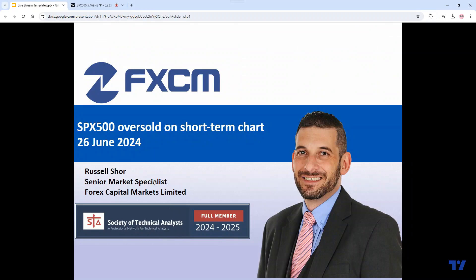Good morning. Thank you very much for joining me for today's video. We're going to be looking at the S&P 500 — it's looking oversold on the hourly chart. Today is the 26th of June. My name is Russell Shaw. I'm a senior markets specialist at FXCM.